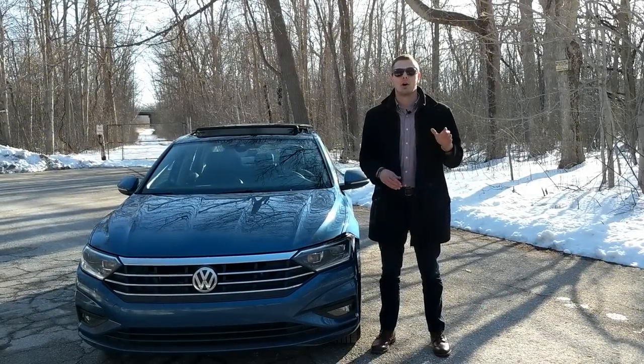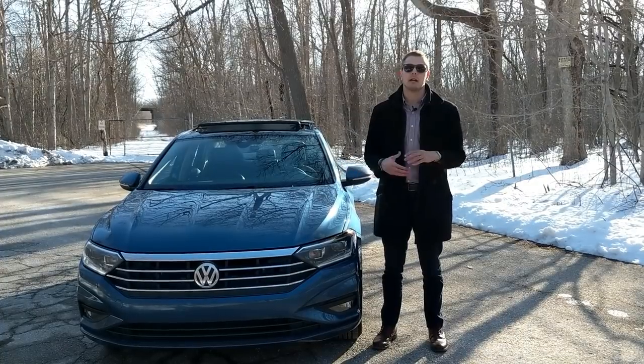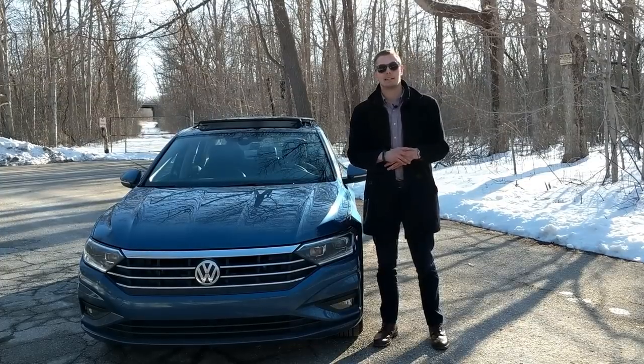I'd also like to thank my friends at Hall Volkswagen for making this review possible. They have been extremely helpful and just wonderful people to work with. I highly recommend going there if you have any Volkswagen-related needs.